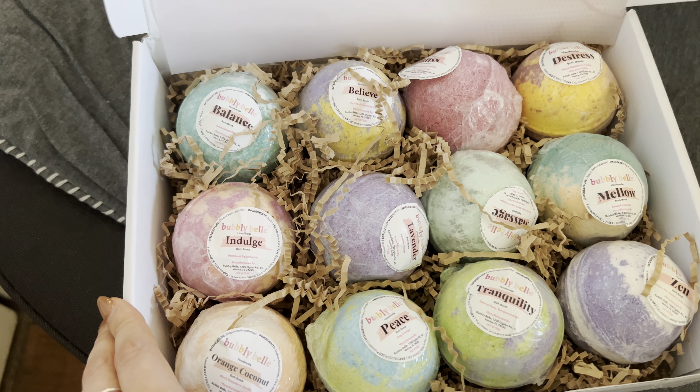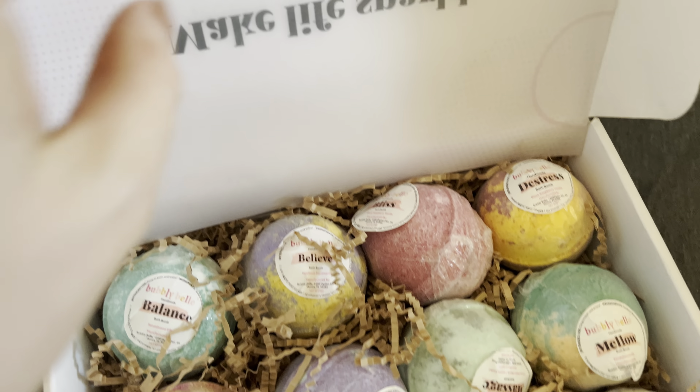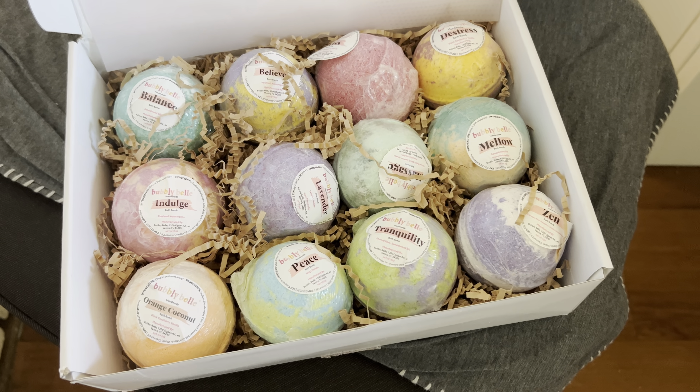Definitely an amazing product if you're looking to de-stress, do some self-care, or if you're looking for a gift for a friend.